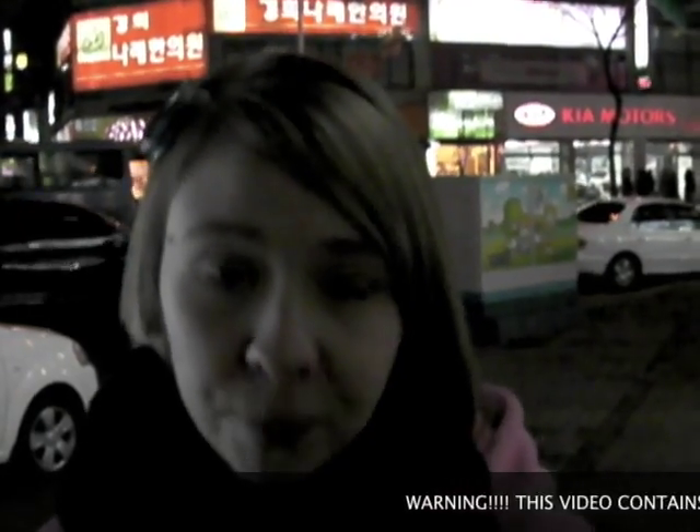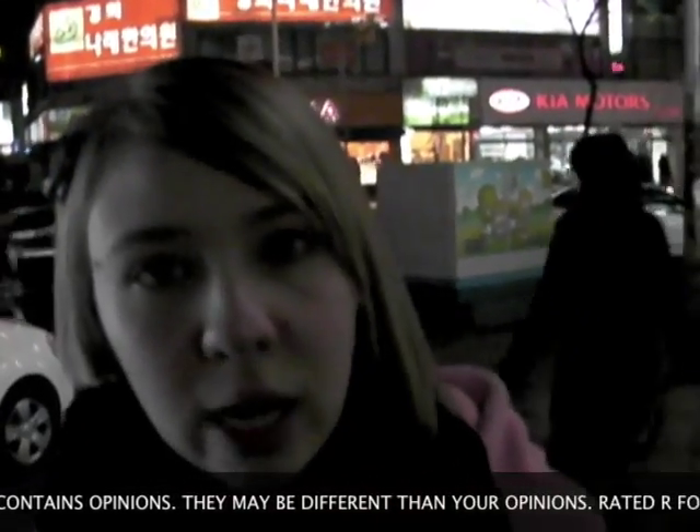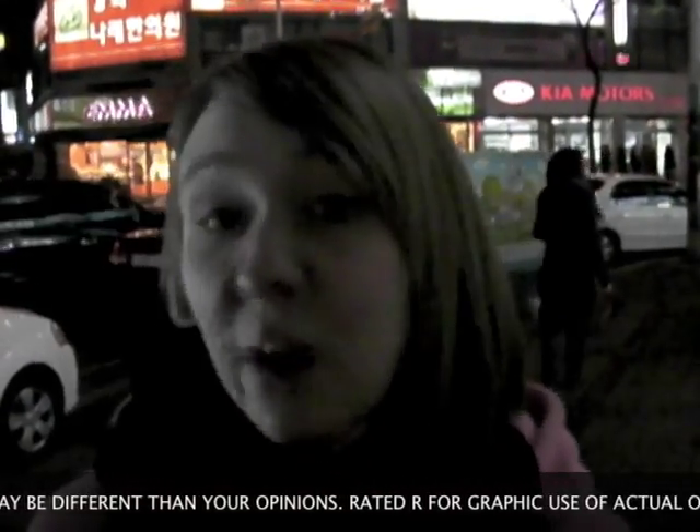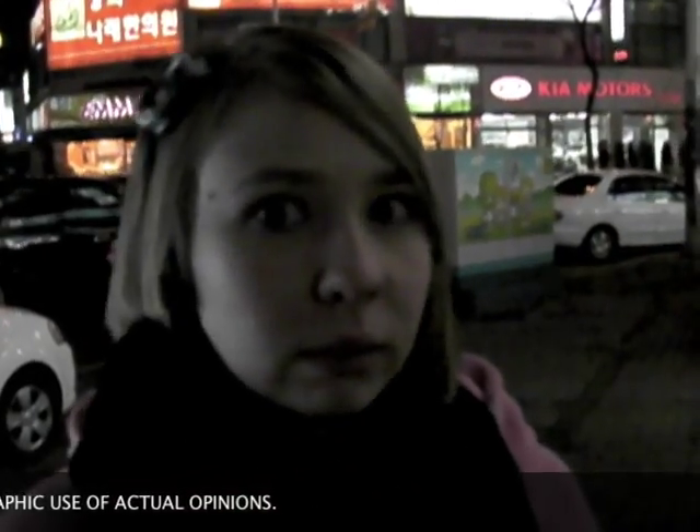So if you grew up in Korea, or you've been living here for a long time, a lot of the stuff at a local GS25 — which is just a convenience store — is going to seem pretty normal to you. But us foreigners, a lot of the stuff there is exciting, bizarre, and new. So we're about to rate our GS25 for all the things we've never tried before — taste-testing to tell you what's good, what's bad, and what's weird. Let's go.